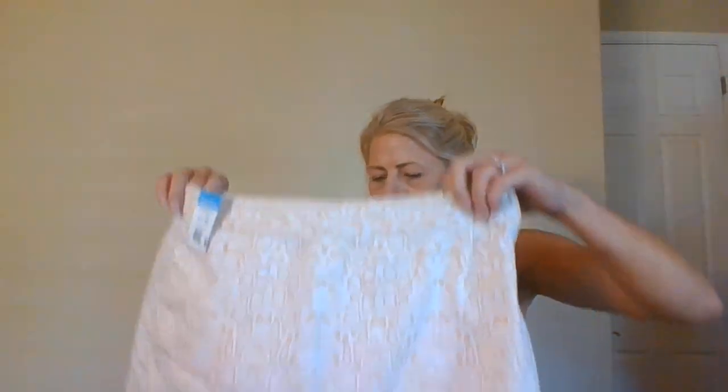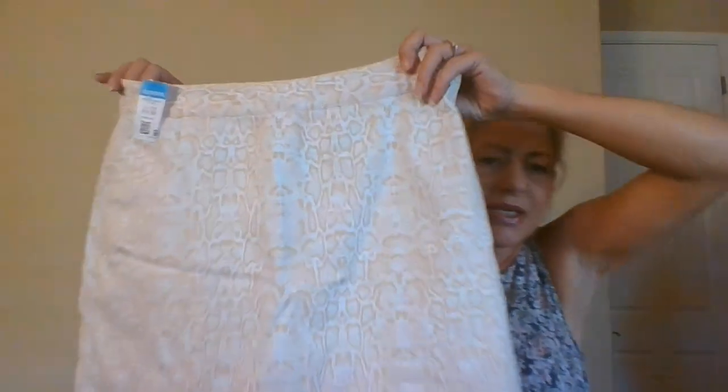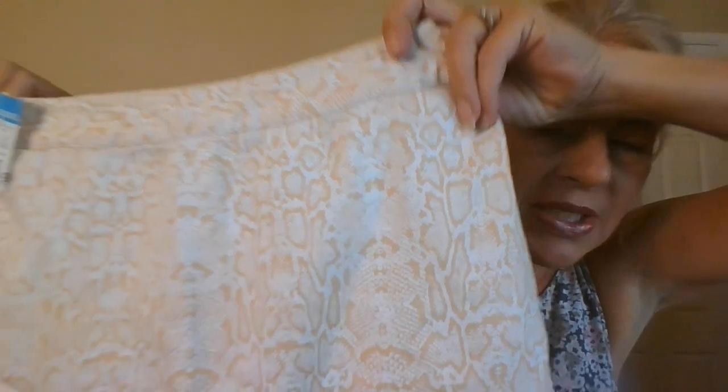I might actually try this one on — it's an EP Pro golf skort, size 8, cotton-spandex blend in a reptile print of tan and cream. It has a little back pocket, a side zip entry, and one front pocket. Really super cute athletic piece.